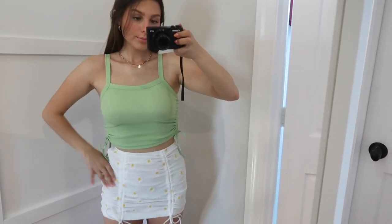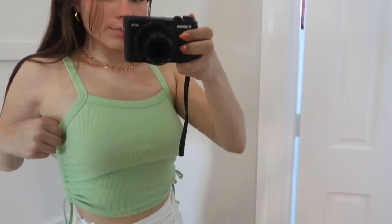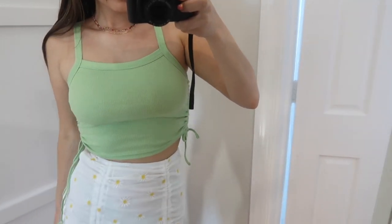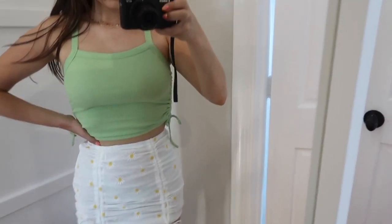The next thing is this little tank top — it's a lime green tank with some ribbing. I really love the neckline; it's a higher cut square neckline. The detail on the sides lets you scrunch and tie it to however cropped you want it to be. I thought this was a nice little basic — it pairs really nicely with any skirt or pair of denim shorts. Super cute and fun.